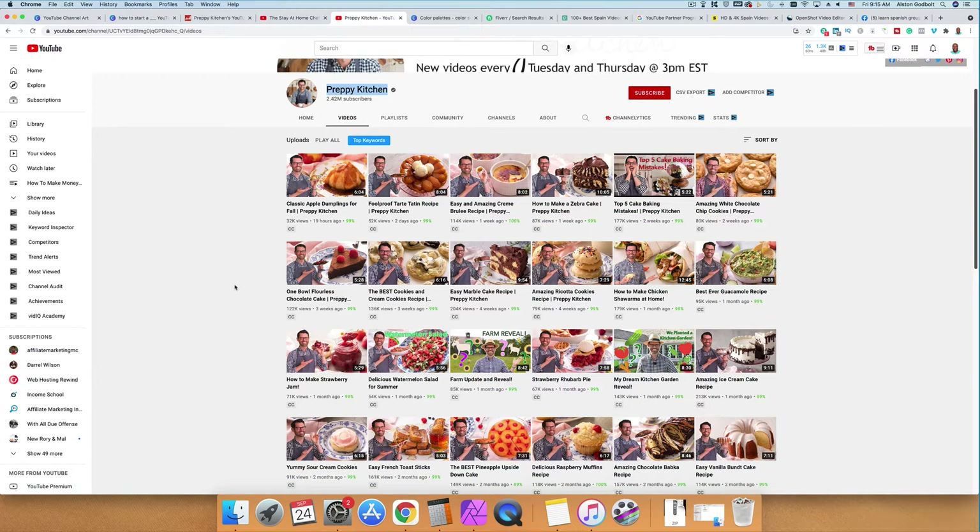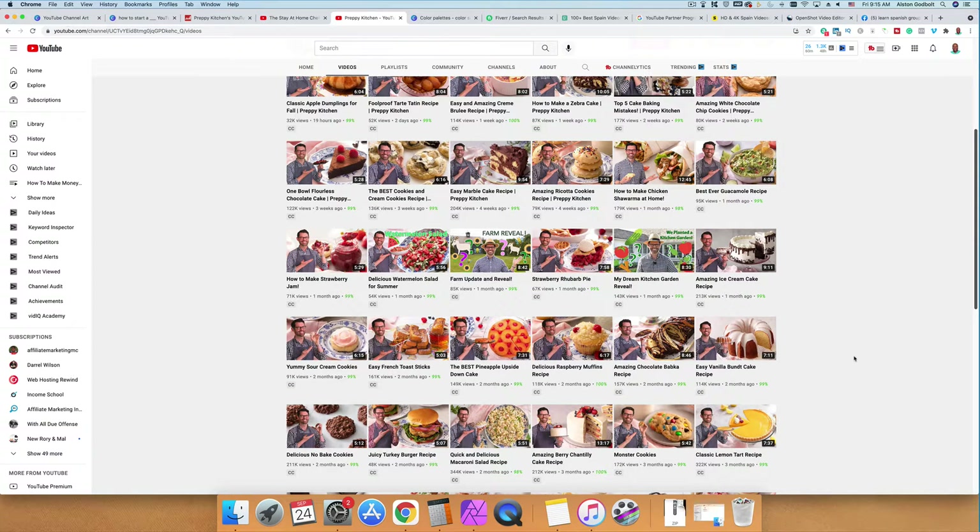He shows you exactly step-by-step how to do it and his videos are kind of short, between five and fifteen minutes long, and you can do this too.